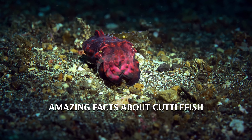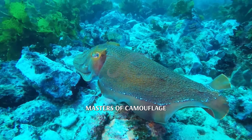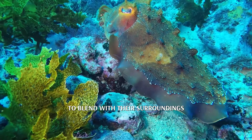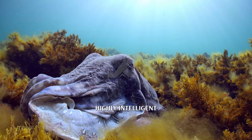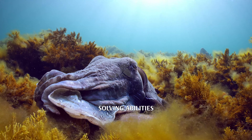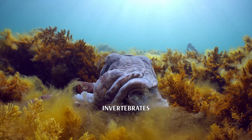Amazing facts about cuttlefish. Masters of camouflage: cuttlefish can change their skin color and texture in an instant to blend with their surroundings, thanks to specialized cells called chromatophores. Highly intelligent: cuttlefish are known for their problem-solving abilities and complex behaviors, making them one of the most intelligent invertebrates.